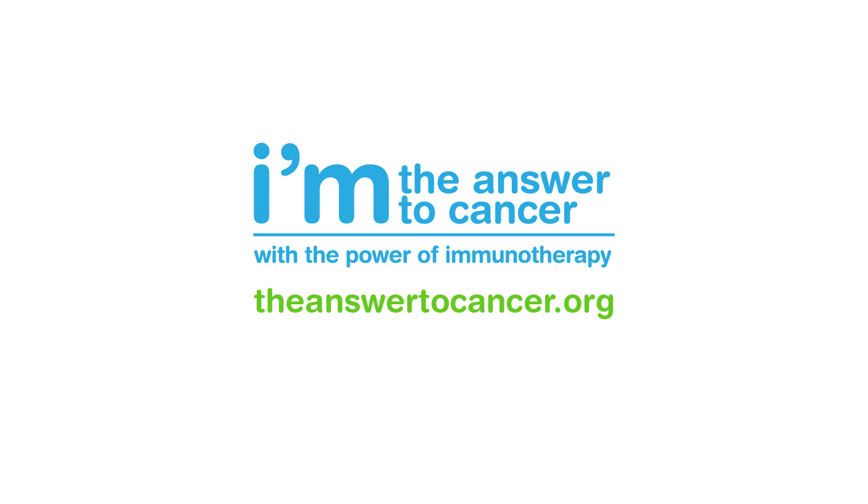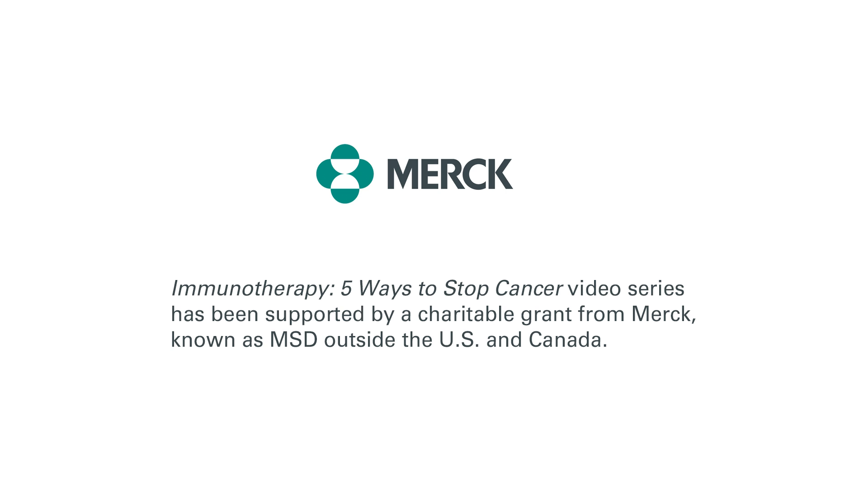To learn more about immunotherapy and about clinical trials, visit our community for patients and caregivers at TheAnswerToCancer.org.